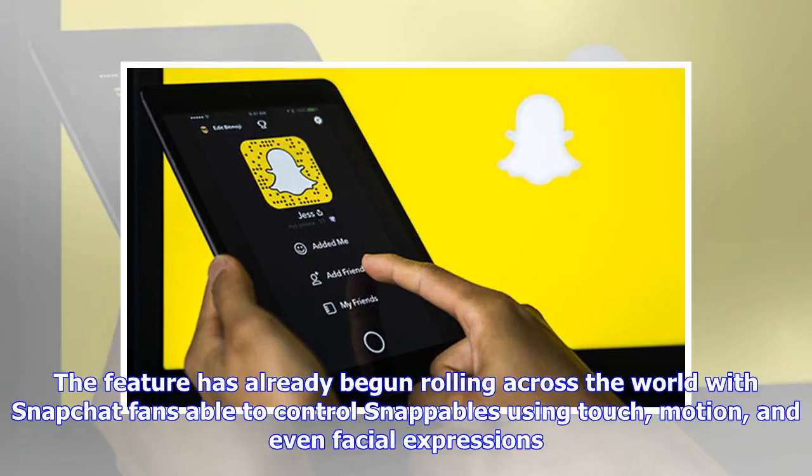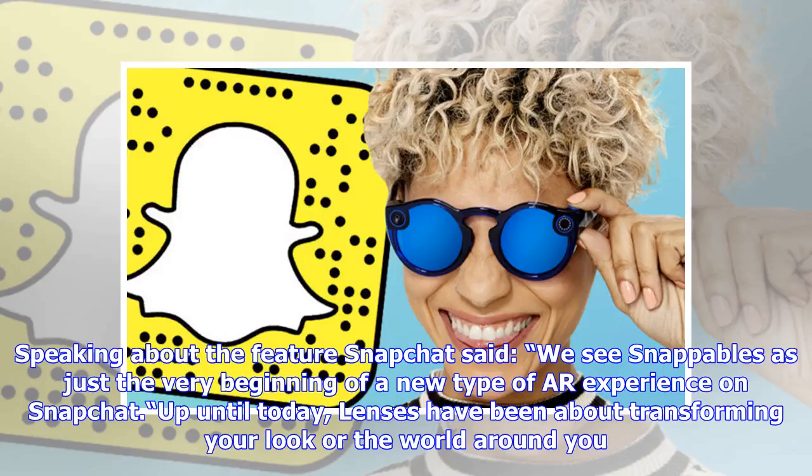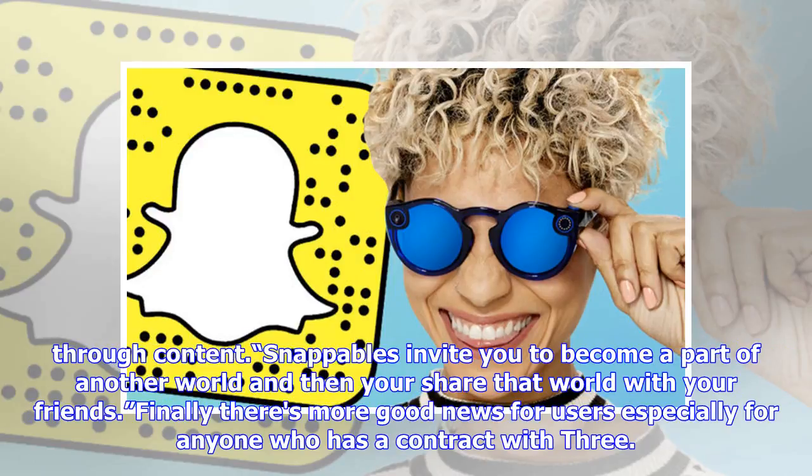Speaking about the feature, Snapchat said: "We see Snappables as just the very beginning of a new type of AR experience on Snapchat. Up until today, lenses have been about transforming your look or the world around you through content. Snappables invite you to become a part of another world, and then you share that world with your friends."